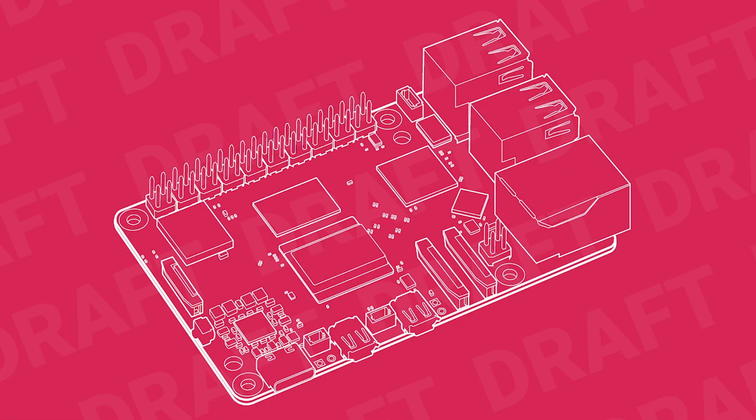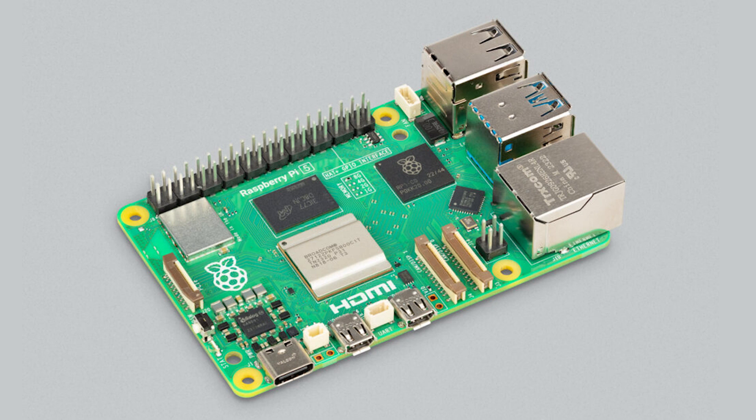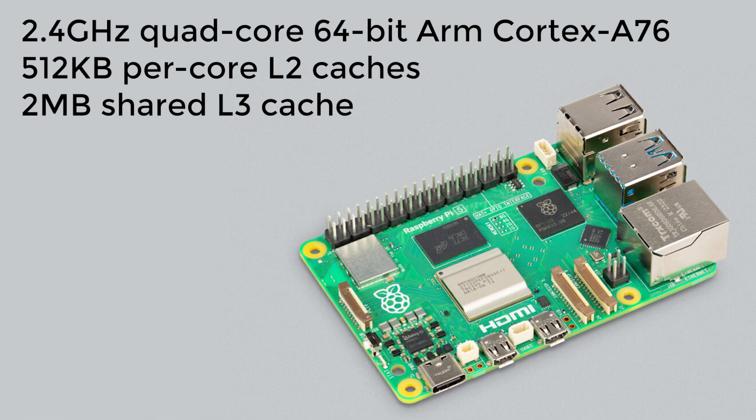As with all new Raspberry Pi releases, the headline upgrade is more processing power. The 1.8 gigahertz quad-core ARM Cortex-A72 processor of the Raspberry Pi 4 has been replaced with a new 2.4 gigahertz quad-core ARM Cortex-A76, giving the new board between two and three times more processing power than the previous unit.